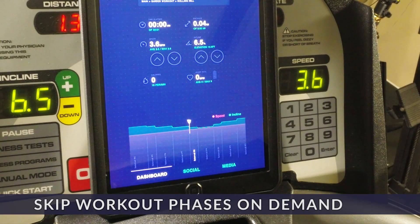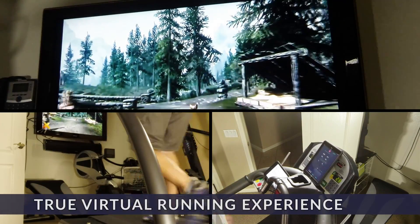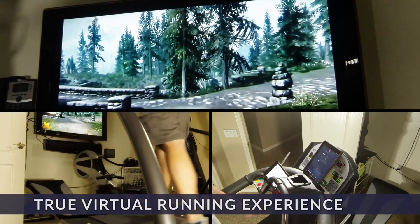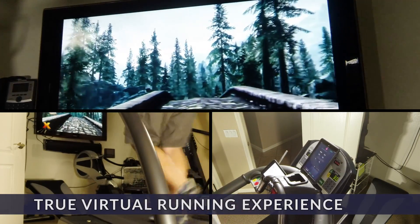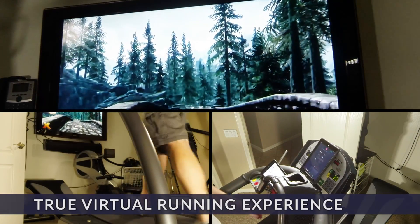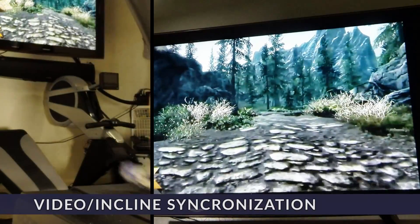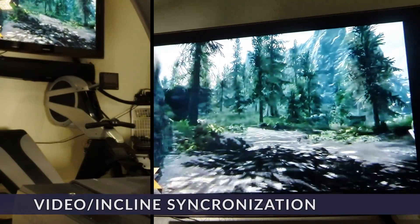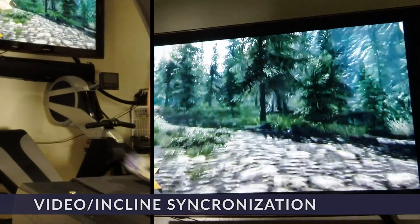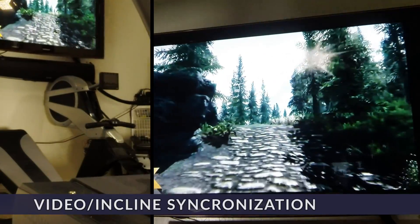Now let's talk more about video and how to take it to the next level. Want to run down the canals in Venice? Or across the Golden Gate Bridge in San Francisco? Or even hiking the south rim of the Grand Canyon? Because the treadmill and media server have been designed from the ground up to work together, now that's possible. If there's a hill in the video, then there's a hill for the treadmill. No more disconnected videos or fumbling with buttons — what you see is what you walked, just like you were actually there.